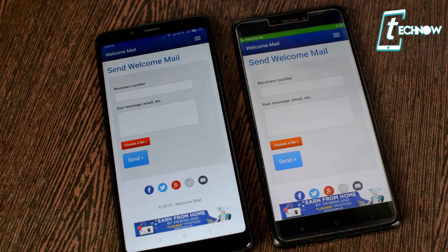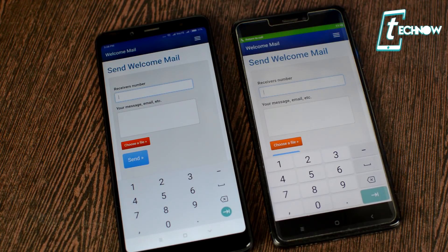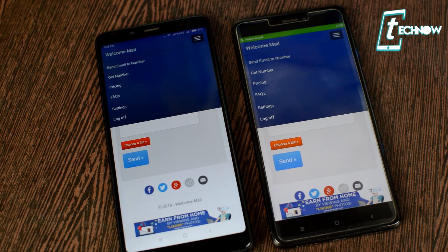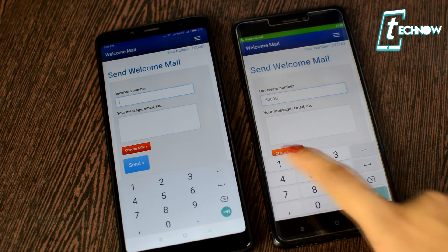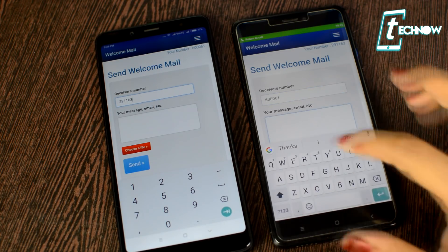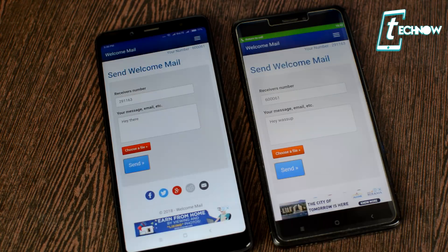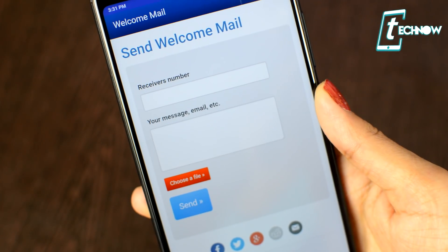Let's give a quick shout-out to the app Welcome Mail. This app lets you send emails with a number — you don't need an email ID. Just register in the app and you'll get a unique number. To send an email, you need the unique number of your receiver, who must also have the app installed and registered. You just need that number to send them an email, without disclosing your email ID. Write your mail, attach files, and send. Make sure to check it out via the links in the description.